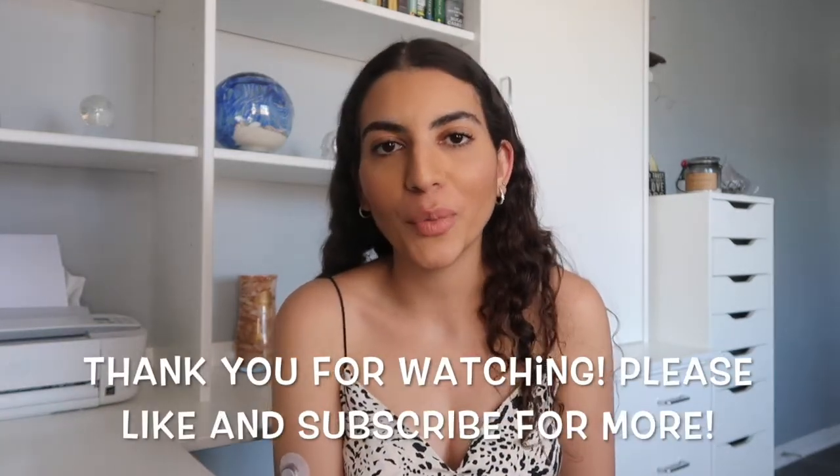I hope you guys enjoyed my favorites video quarantine edition! I love all of these products and they've definitely been keeping me sane during quarantine. I'll link as many as I can down below. Let me know if any of the products I talked about today are something you've been using and loving during quarantine, and let me know if you want to see anything else on my channel. Please make sure to like and subscribe for more videos like this — I'll see you guys in my next one. Bye!